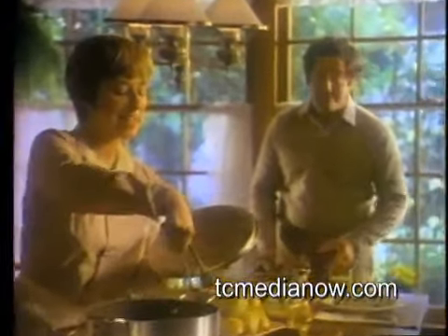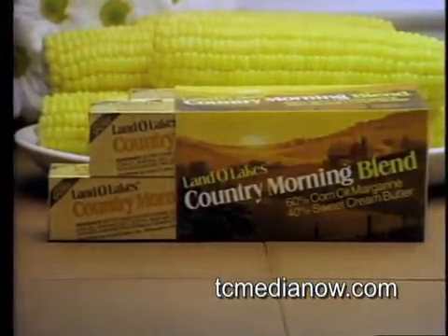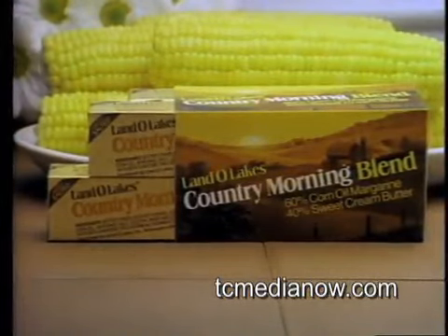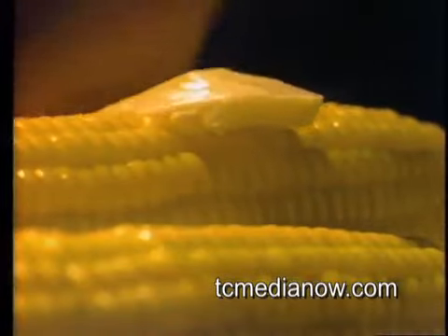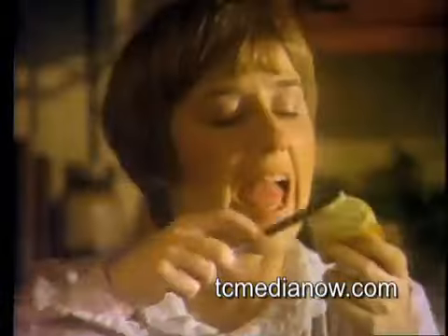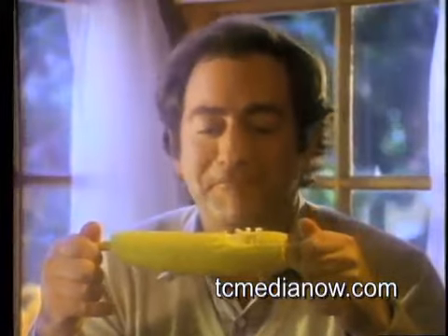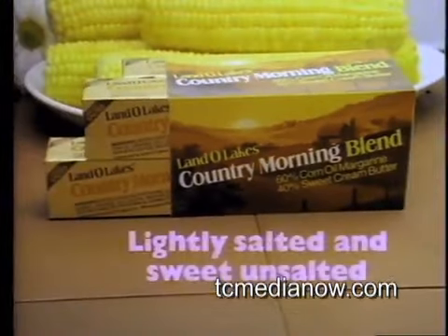Land O'Lakes has come up with a butter idea — they call it Country Morning Blend. They blend 40% Land O'Lakes sweet cream butter with pure corn oil. It really tastes like butter, plus it has the natural lightness of corn oil. And it costs less than butter. Country Morning Blend from Land O'Lakes.